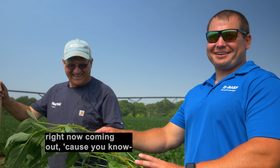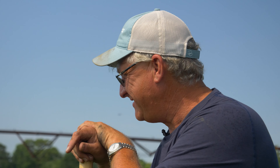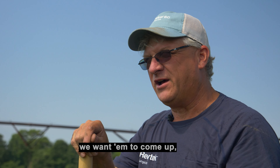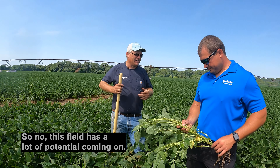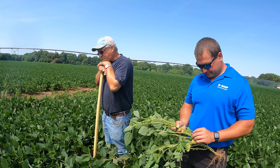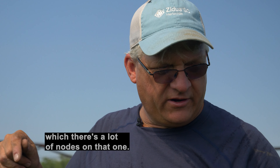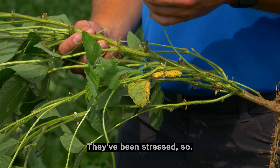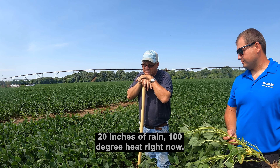There's a Midwesterner in me coming out right now — three-sixteenths versus a quarter when we're staging soybeans. That's something for the record books. What we really want out of our soybeans — we want them to come up and then we want to be able to combine them. All that stuff in between doesn't matter. This field has a lot of potential coming on. In a month, these beans will be chest-high and hopefully loaded down. There's a lot of nodes on that one — 15 nodes on this. They've been stressed: 20 inches of rain, 100-degree heat right now. I'd call that stress.